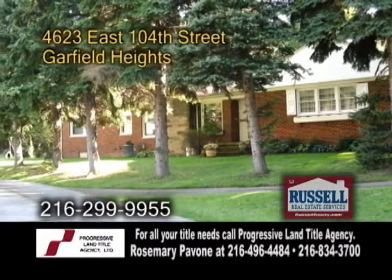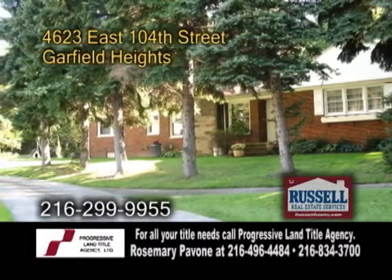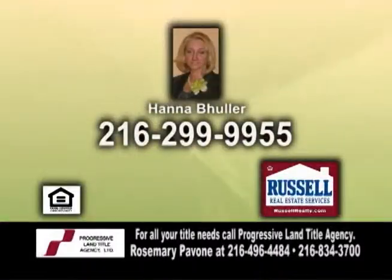There's also a sunroom, a partially finished basement, and an attached two car garage. For a private showing, contact Hannah Buller.